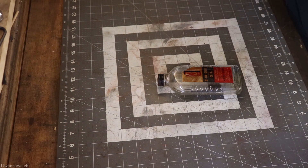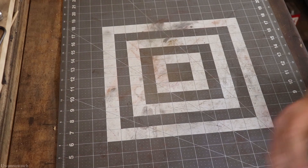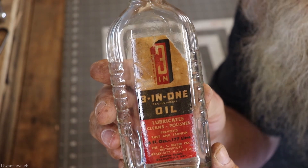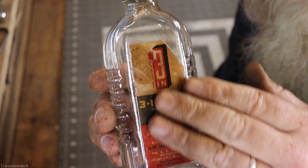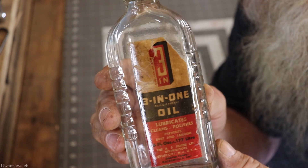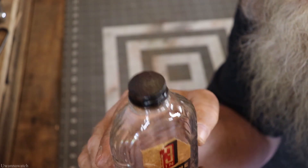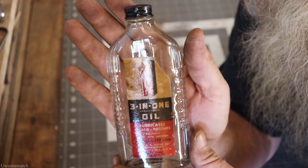Just making sure it stays sealed on there because I don't want this thing peeling up. Here it is — I'm quite happy with that. That label is going to be on there forever now. I'm just excited — sweet.